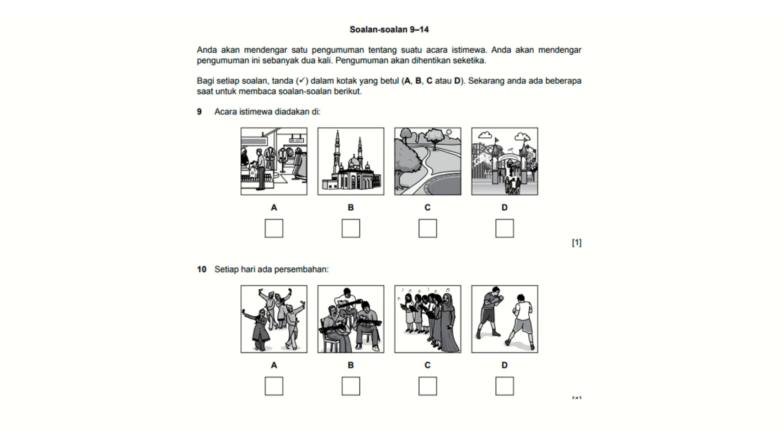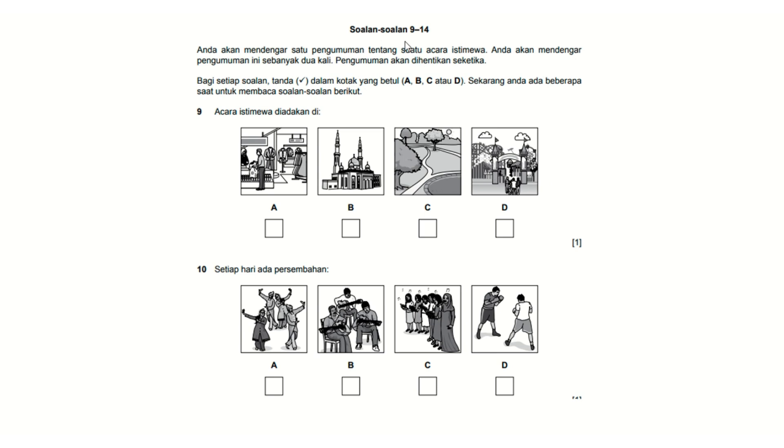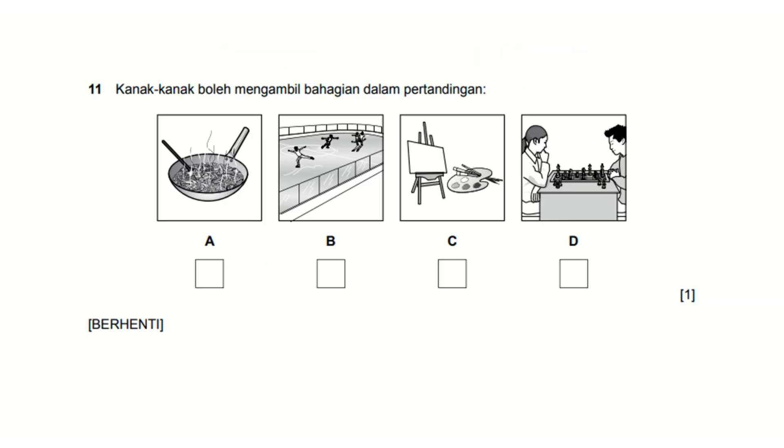So you really have to listen carefully. When the audio says 'anda dikehendaki membaca soalan dalam beberapa saat,' it means read the questions in a few seconds. Please read questions 9 to 14 first, before listening to the audio. Make use of the time they give you.